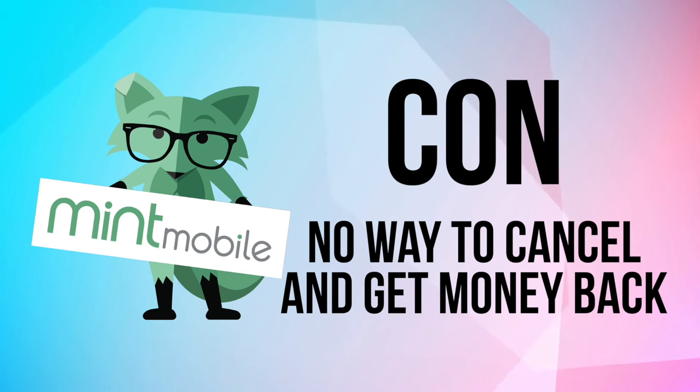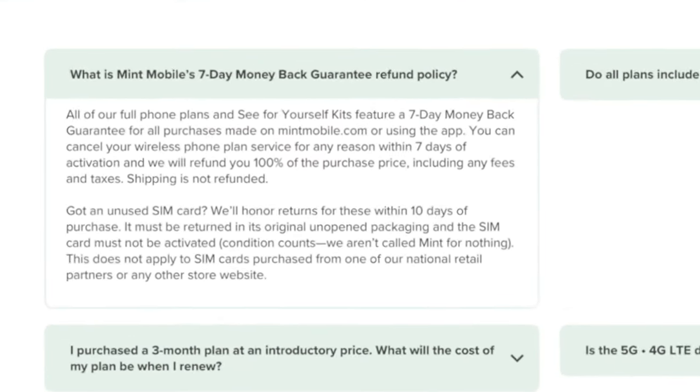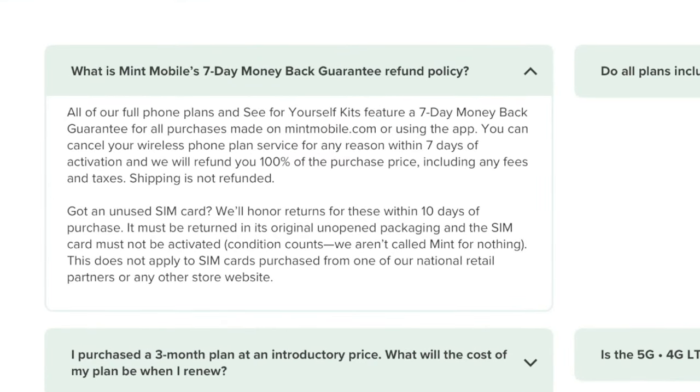The last con is this: if you decide to leave Mint Mobile for any reason, you basically have seven days from when you lock in that contract to get out and receive a refund. After that, the money you paid upfront — in my case $360 for the year — is gone. Even if you've only used the service for three or six months out of twelve, you're paying for the full twelve months. Mint Mobile will not prorate a refund. So you are paying for the entire year upfront, and that's the service you have.